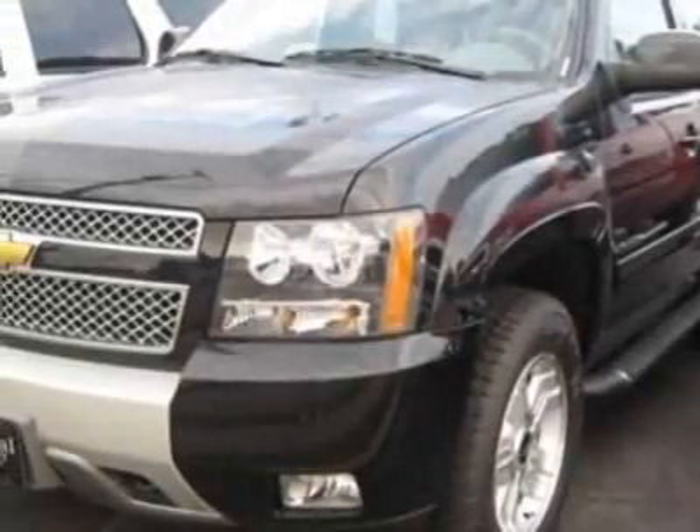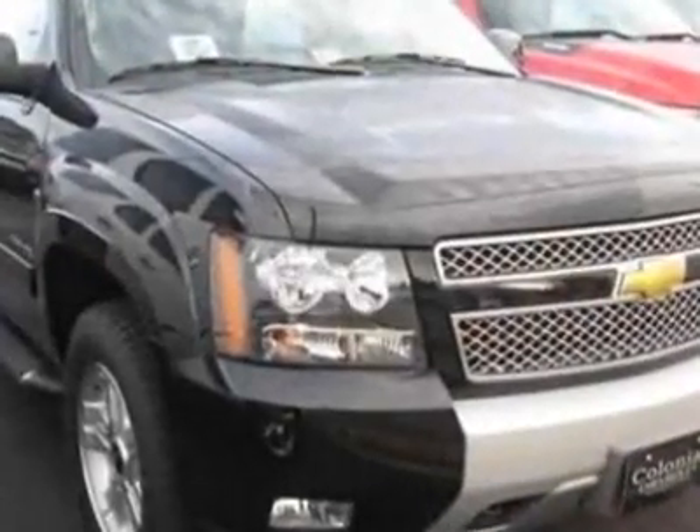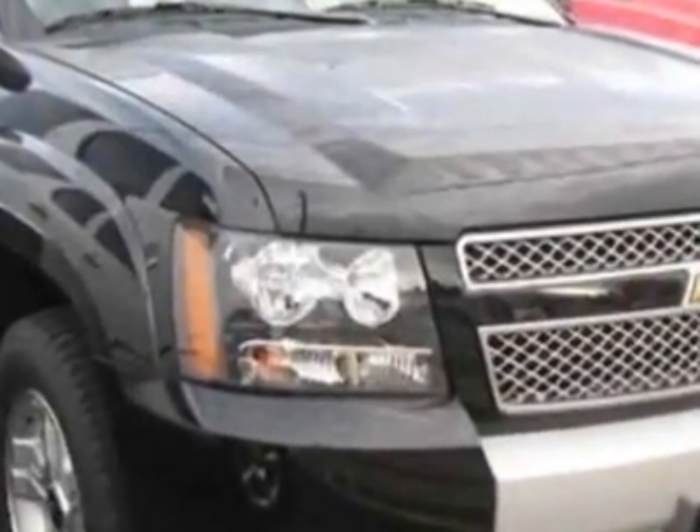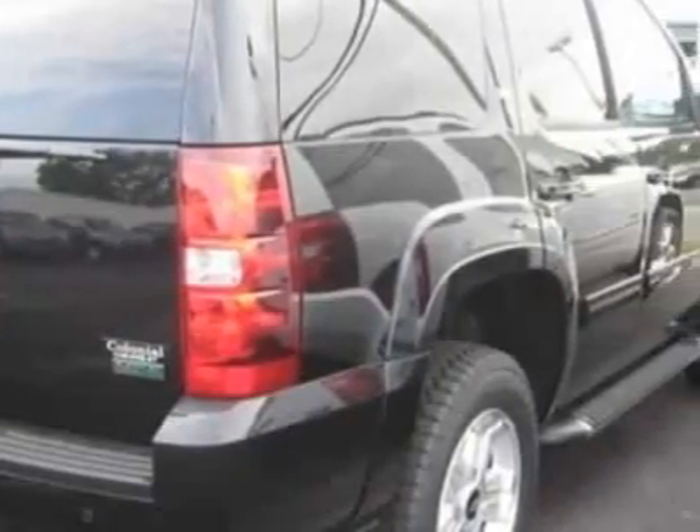Look at this new 2011 Chevrolet Tahoe. For your protection, this vehicle has a full factory warranty. This vehicle gets 15 miles per gallon in the city, and 15 on the highway.